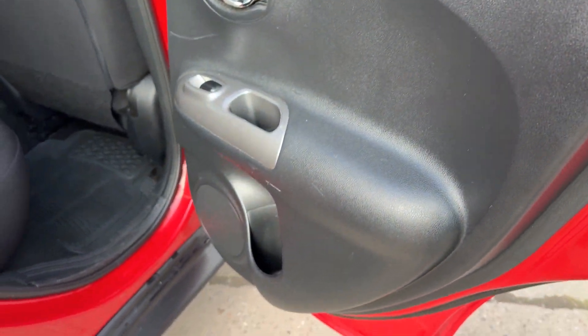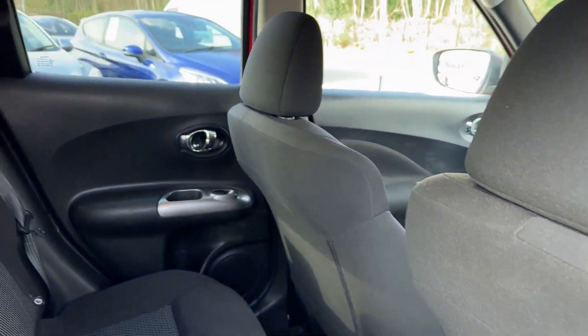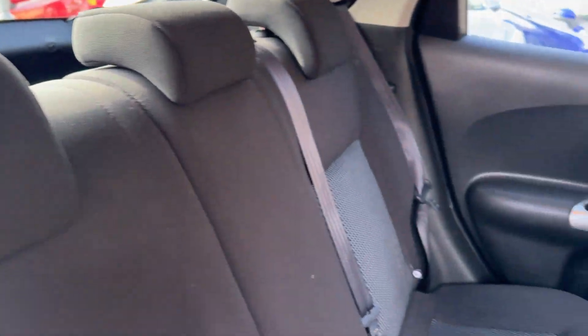And the rear of the car has electric windows in the rear and three seats.